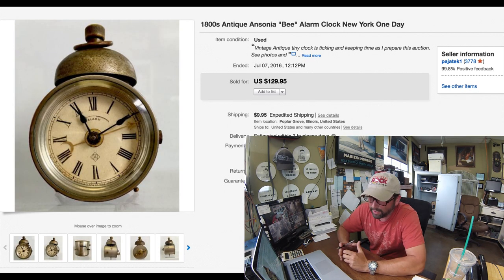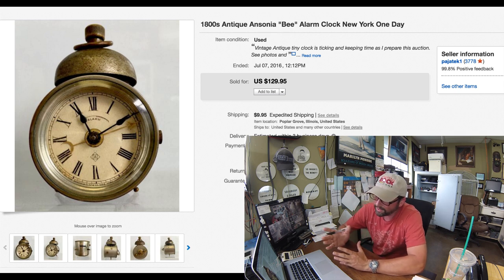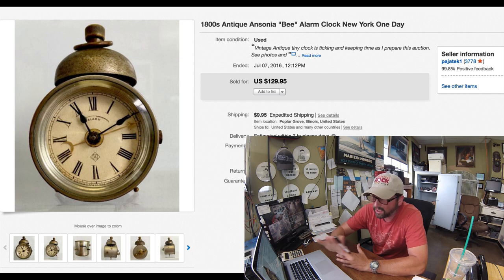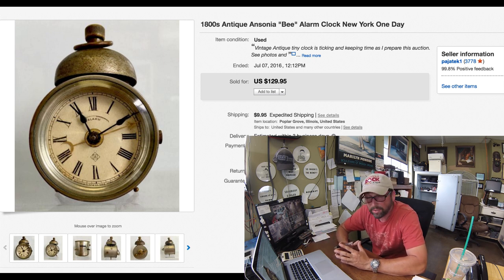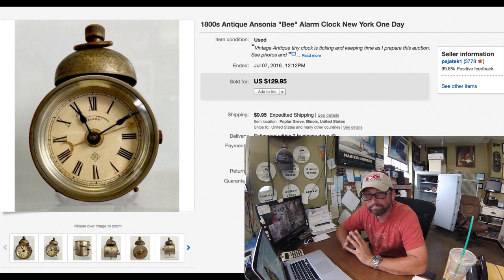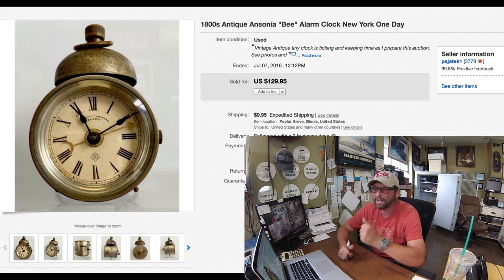This next item I'm super excited about because this is what treasure hunting is all about. I found it at the garage sale — the lady was asking $15, I got it for $10. It's an Ansonia company alarm clock watch. Back in the day, late 1800s, they were making a lot of these — they used to call them B watches. Fantastic find, great patina on it, and the best part: it was in full working order. Unbelievable find for $10. It sold immediately — I don't know if it even took a day. $129.95 with $10 shipping. I love finding stuff like this.